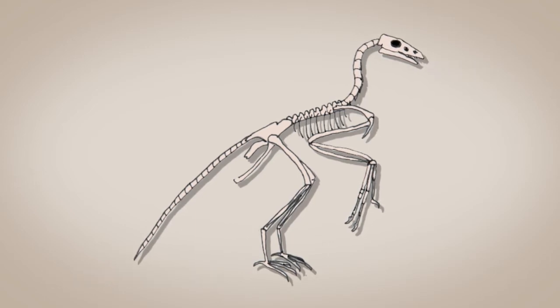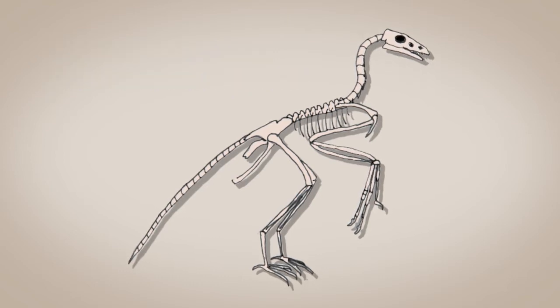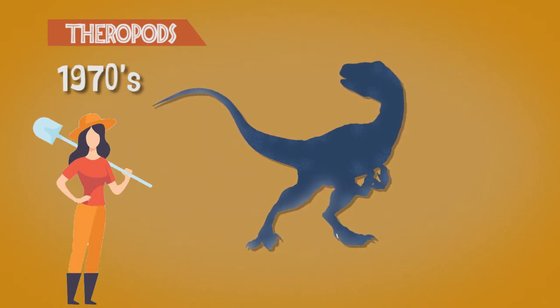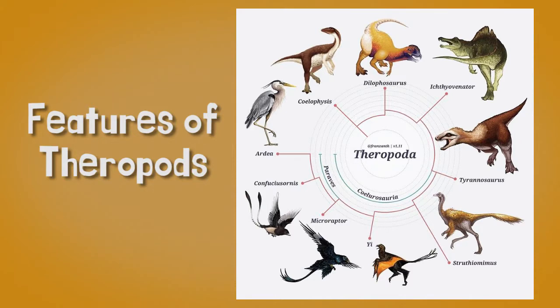The Archaeopteryx was acknowledged by several studies as an intermediate between birds and reptiles. The question is, what reptiles? Well, in the 1970s, paleontologists observed that the Archaeopteryx shared unique features with theropods, a small carnivorous dinosaur. Based on their features, scientists observed that the theropods perhaps were the ancestors of birds.